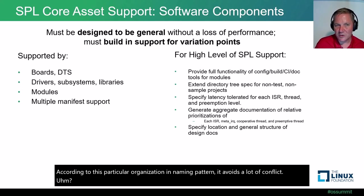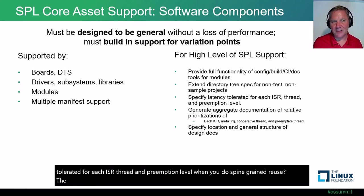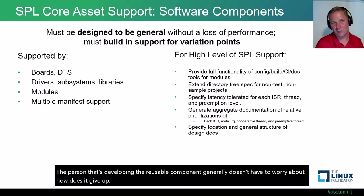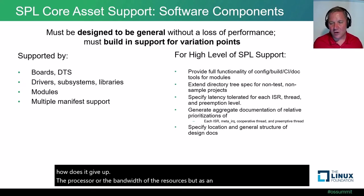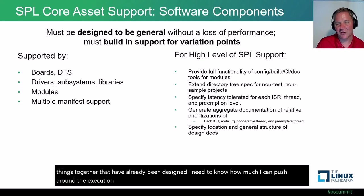Other opportunities include how documentation gets designed and specifying latencies tolerated for each ISR, thread, and preemption level. When doing fine-grained reuse, the developer of the reusable component generally doesn't worry about how it gives up processor or resource bandwidth. But as an integrator pulling all these pre-designed things together, I need to know how much I can push around the execution environment and what the design assumptions are without breaking the system.